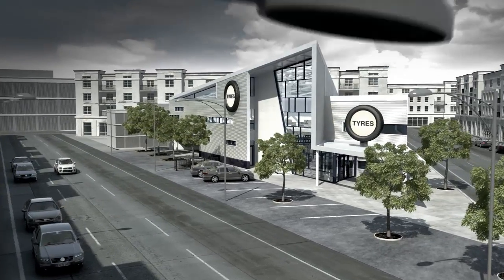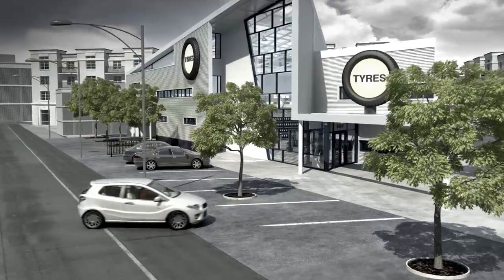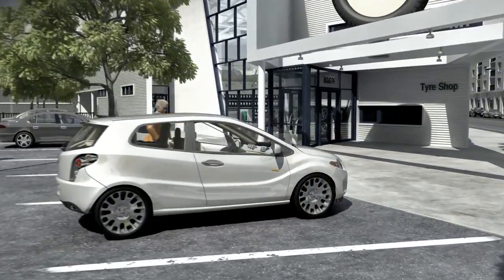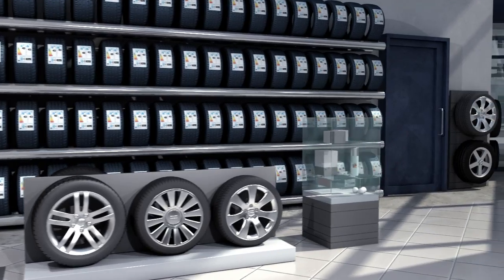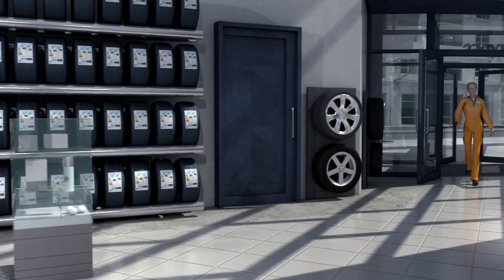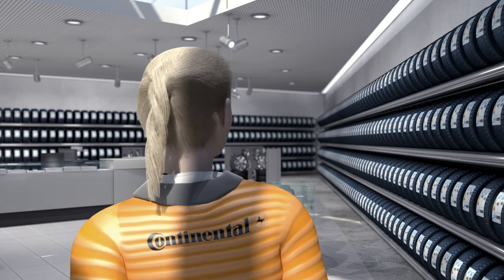The new EU tyre label will be compulsory as of November 2012. The effects will become apparent at the latest when your vehicle needs new tyres, like our TINA tyre here. When we enter a tyre retailer, we can see right away if the tyres differ in three key tyre criteria, made easy by the colour scales and the value representing the so-called passing noise.